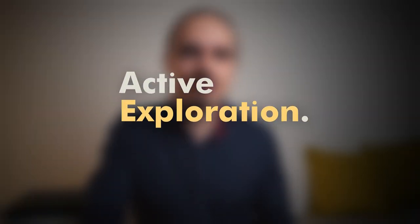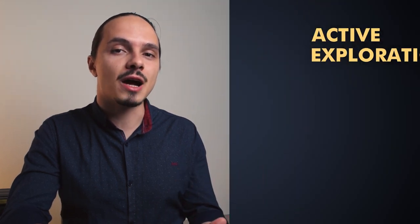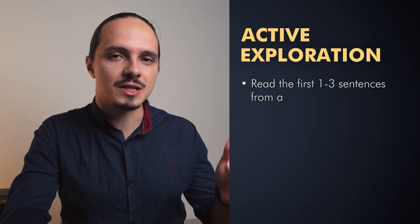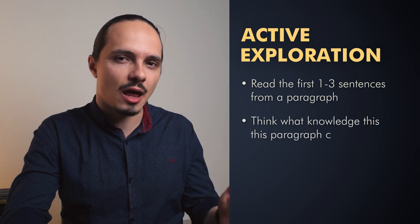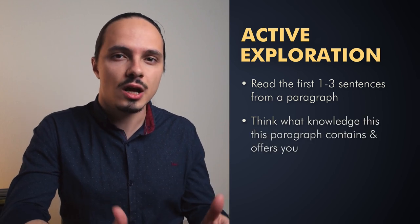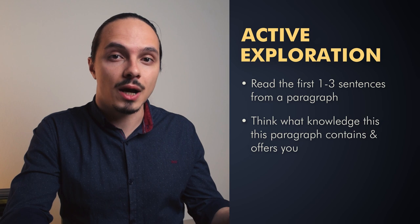So on to the first activity — this is what I like to call actively exploring the text. It's very simple, however it will immediately start working for you, increasing your comprehension of the text and setting you up to go through it a lot faster afterwards. Step number one is to pick a paragraph and read the first one to three sentences from it. Then step number two is to try and understand from these sentences only what this paragraph is all about — what it can offer you as knowledge.